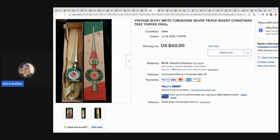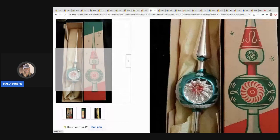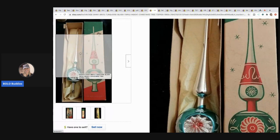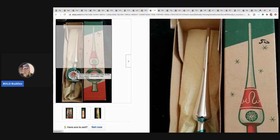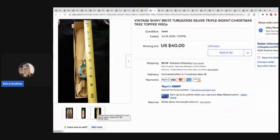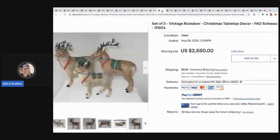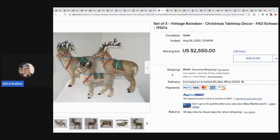The next item is this Shiny Brite silver triple indent Christmas tree topper in turquoise and silver. This is another item with a large range — can go from bread and butter up to big money. I actually have one of these sitting in my garage that I need to list, but this one sold for $40 and the buyer paid shipping.